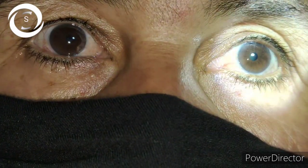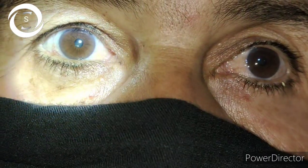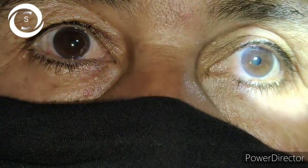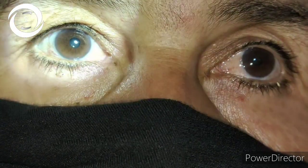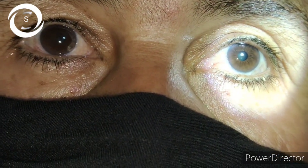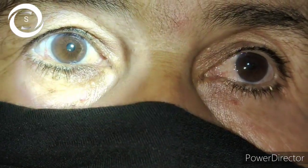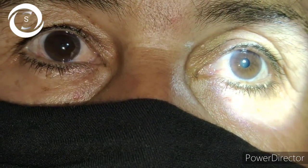The most common causes of RAPD are optic neuritis, retinal detachment, ischemic optic neuropathy, traumatic optic neuropathy, compressive optic neuropathy, and asymmetric advanced end-stage glaucoma. I then performed fundoscopy and found the cause.